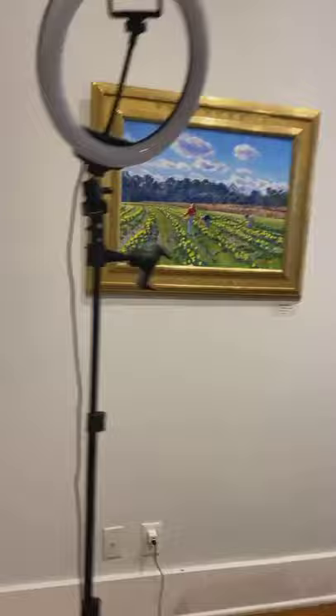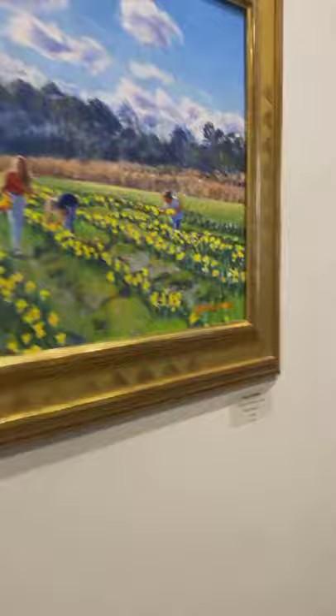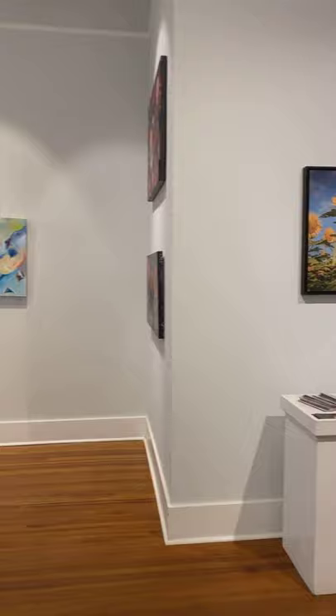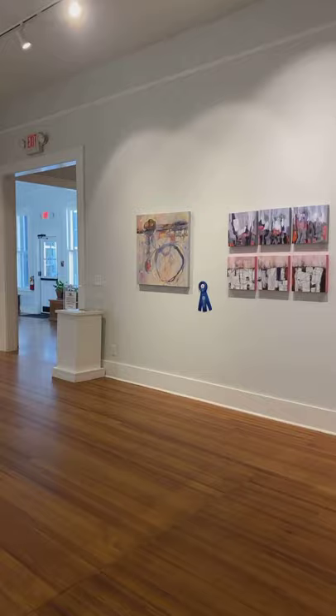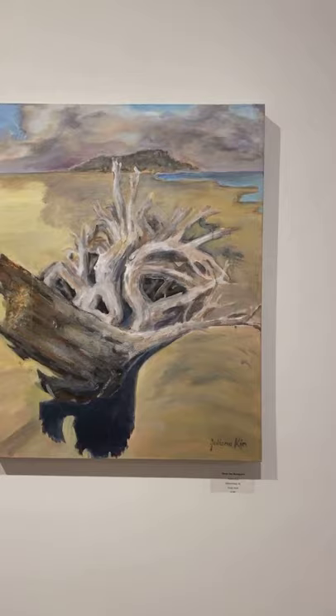Susan's all set up — she's going to do a demo. So this is Lovely Daffodils by Candace Whitmore Lovely. Isn't this a great exhibition room here at the Coastal Discovery Museum? I think I'm going too fast, sorry y'all. We'll go slower and keep going with the exhibition. Here is From the Boneyard by Julianna Kim — that nice driftwood.